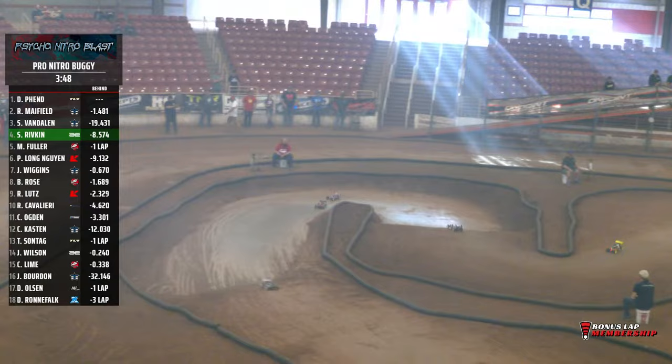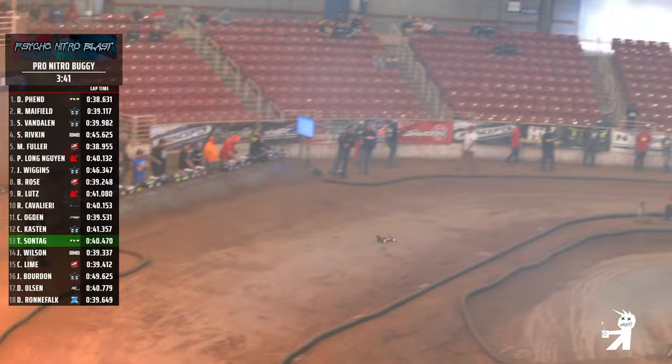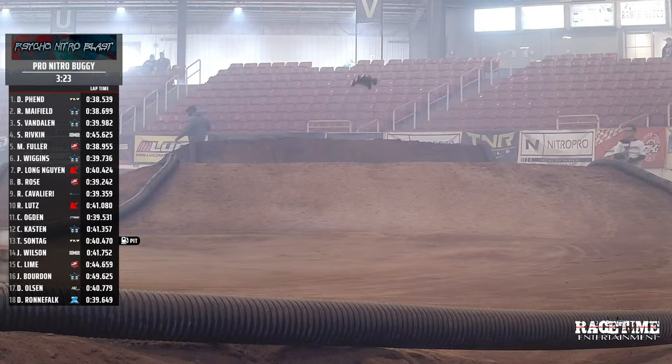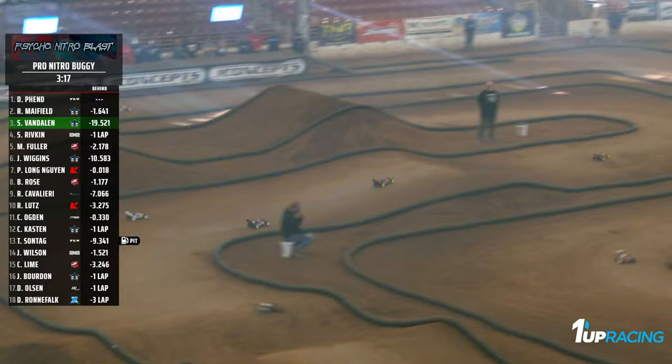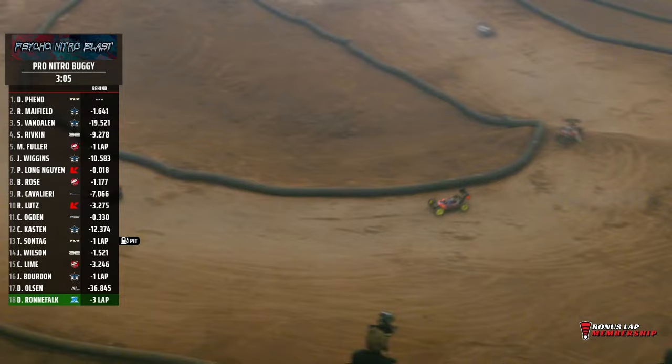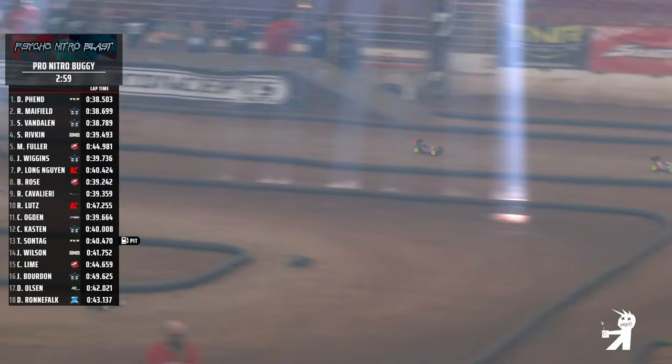We've had a ton of racing here this weekend, but this is the one to win. You want this one on your resume more than anything else — the Pro Nitro Buggy. And currently Dakota Fenn wants two of them, back to back. He's out front in the orange and blue, got to get around this traffic on the left side of the track. One car gets out of his way, here he comes down the back straight. Got to get around two more as he comes down the hill. All these drivers know exactly what's on the line for Dakota Fenn and Ryan Mayfield, and they are parting the seas for these two drivers — they are the number one and number two here at the Psycho Nitro Blast 2024.